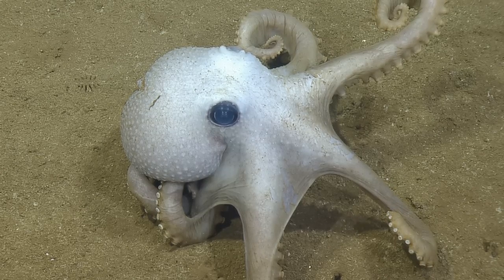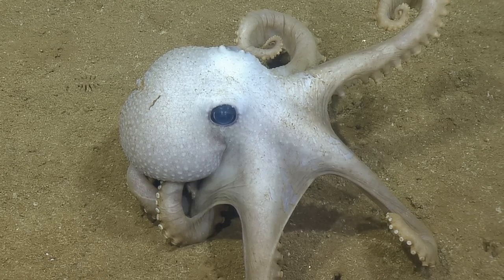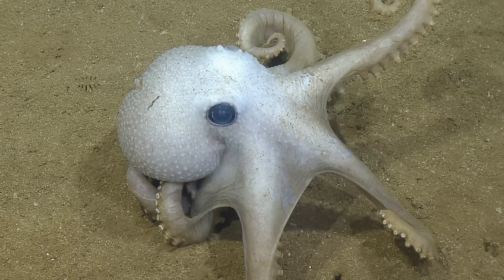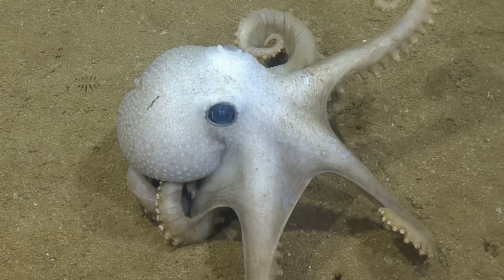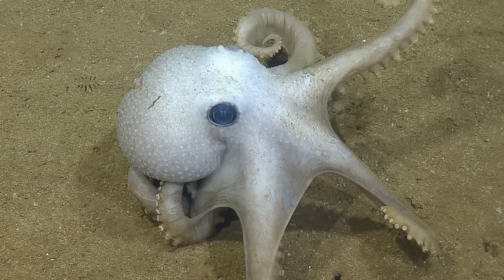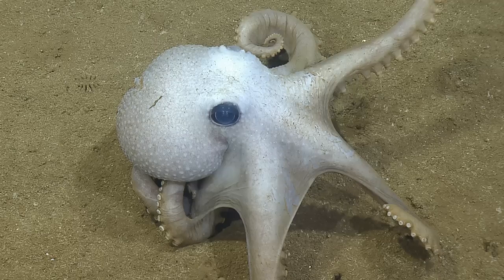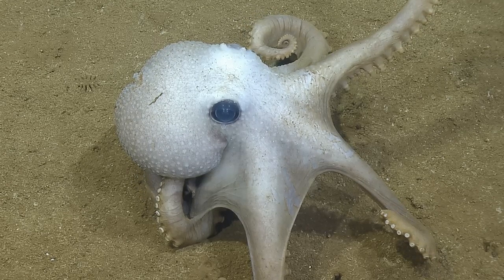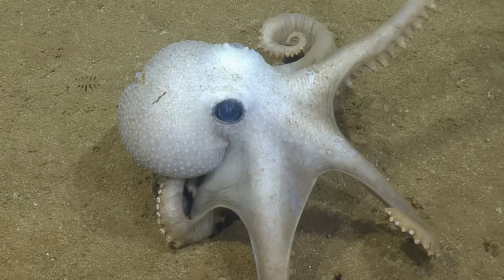They have a more developed nervous system. Do they have a neural ganglion? Yes, much more developed and evolved than other mollusks. I mean, if they lived longer, they could really give us a run for our money.